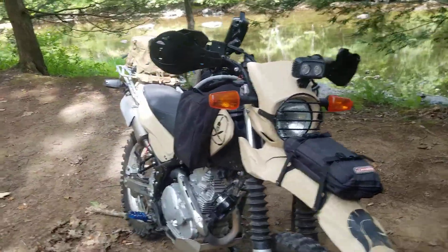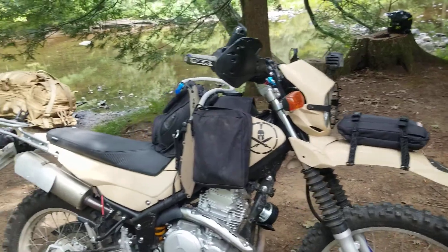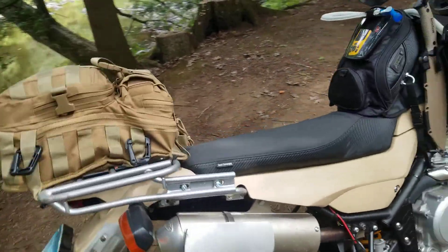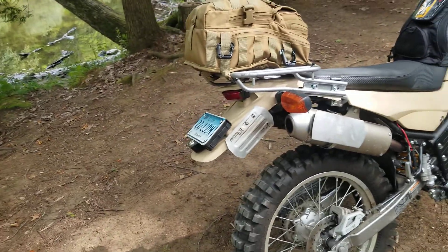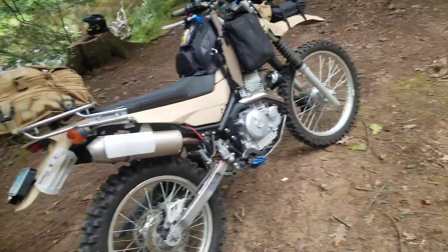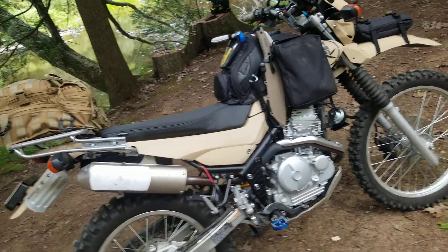Some of the upgrades: the bike came with this FMF pipe. I don't know that I would buy it if it didn't come with it. It was melting the fender, so that's why I have that heat shield there. It makes the bike a little louder. I don't know that it adds anything to the performance. I probably wouldn't do it if I had bought the bike new.